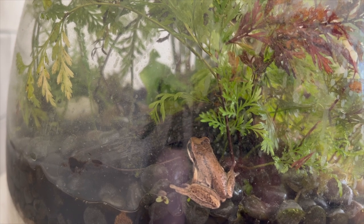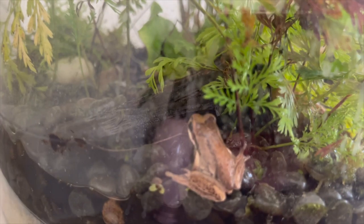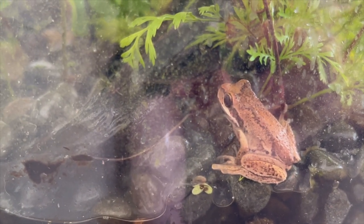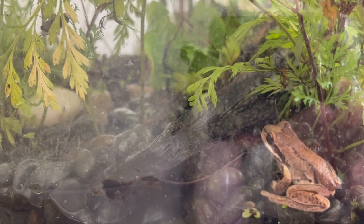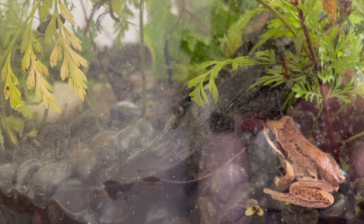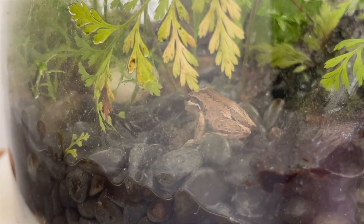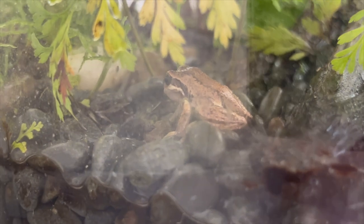I was able to catch this little guy a fairly decent-sized blowfly. When they're babies they eat fruit flies, white worms, and very small food because they're tiny. As they get bigger they can take on larger prey — house flies and small blowflies are generally fine. This blowfly was probably the size of his head, but he took it like a champ. Now he's struggling a little to get that blowfly down, but he's doing a good job.